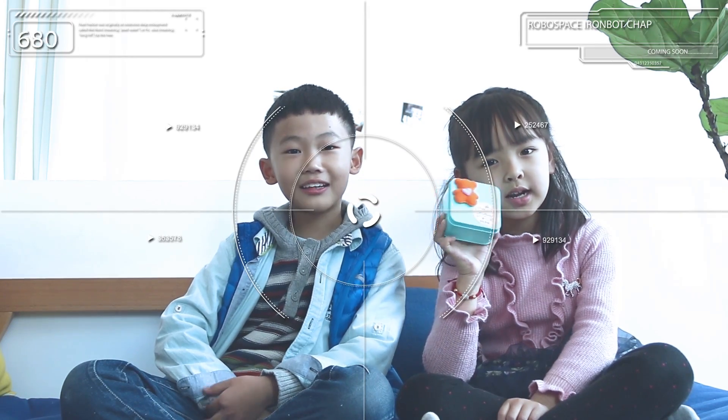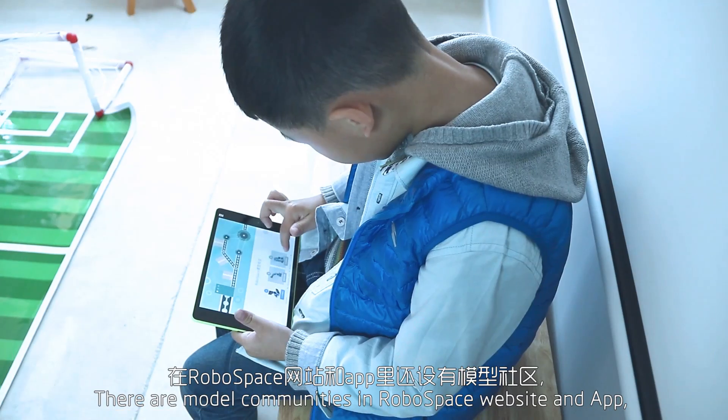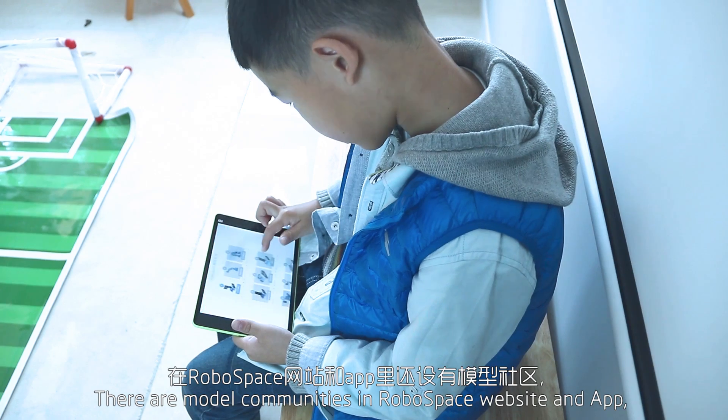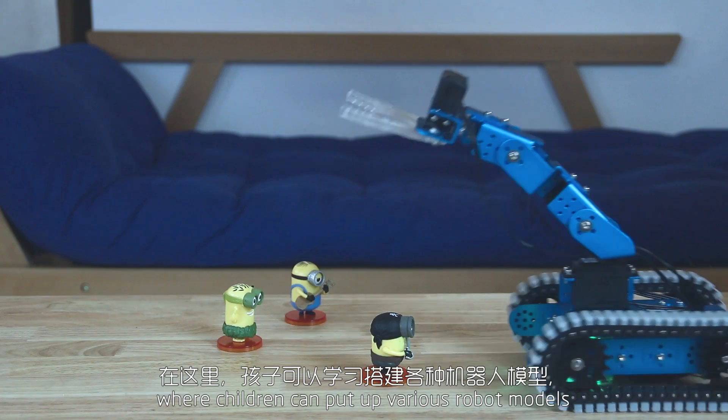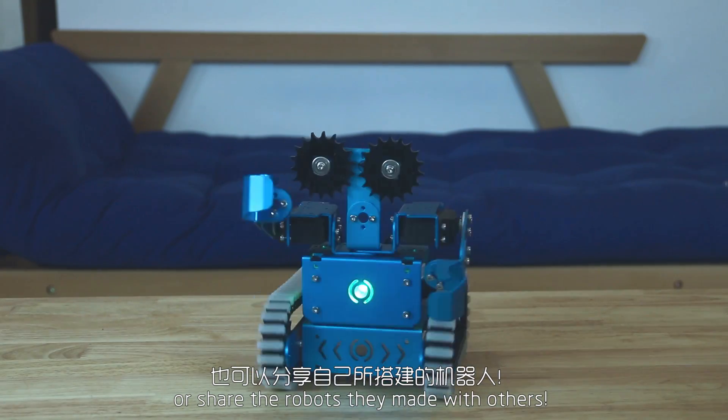One, two, three! There are model communities in the RoboSpace website and app, where children can put up various robot models or share the robots they made with others.